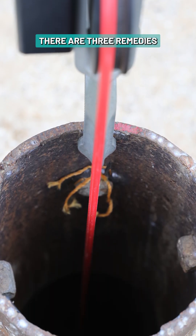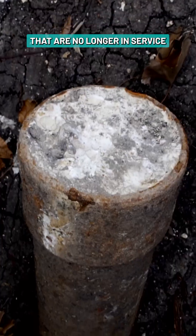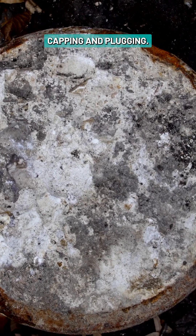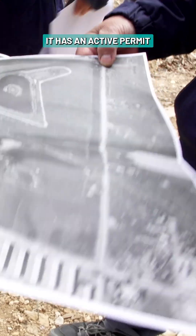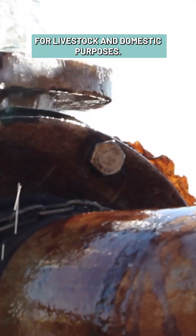With these well inspections, there are three remedies given for wells that are no longer in service or that are abandoned: bringing it back into service, capping, and plugging. When you bring a well back into service, you have to make sure it's in good condition and that it has an active permit or that it's an exempt well, meaning it's only providing water for livestock and domestic purposes.